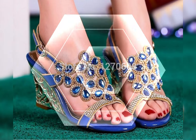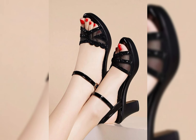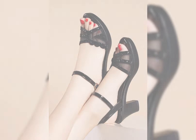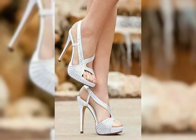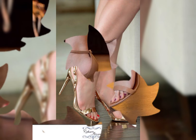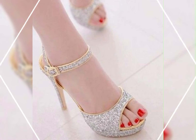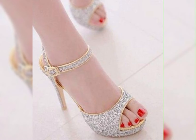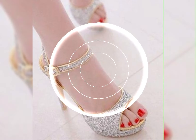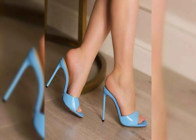So there you have it — a comprehensive guide to high heels for women. I hope you found this information helpful and inspiring. Don't forget to hit the like button and subscribe to my YouTube channel for more fashion world ideas and inspiration. Thanks for watching, and see you all in the next video. Goodbye, dear friends!